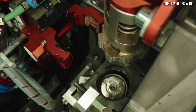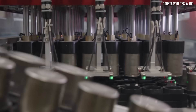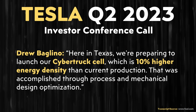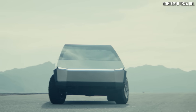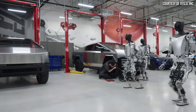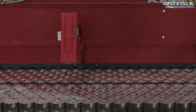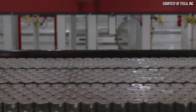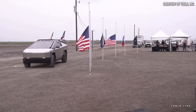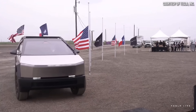Gigafactory Texas is producing Tesla's second generation 4680 batteries, or Cybercells, which Drew Baglino revealed to be 10% more energy dense than the generation one 4680s. These battery cells will be used in the Tesla Cybertruck, which is also being manufactured at Gigafactory Texas. So the success of the Gigafactory Texas 4680 ramp-up is extremely important if Tesla is going to be able to mass produce this truck and begin to meet the massive demand for it.